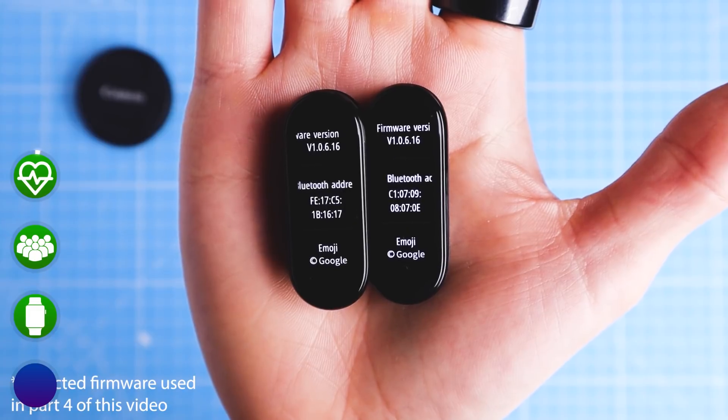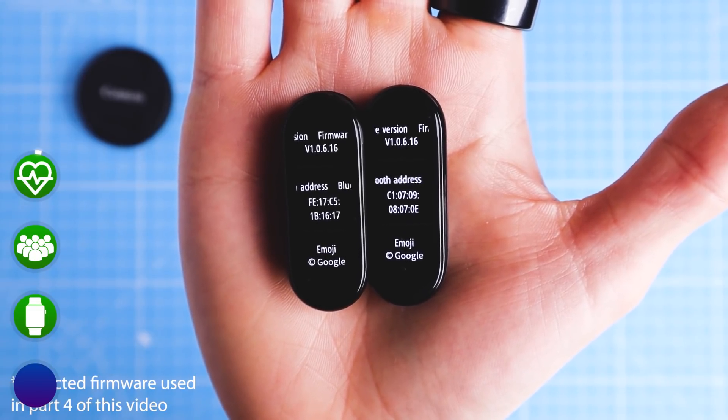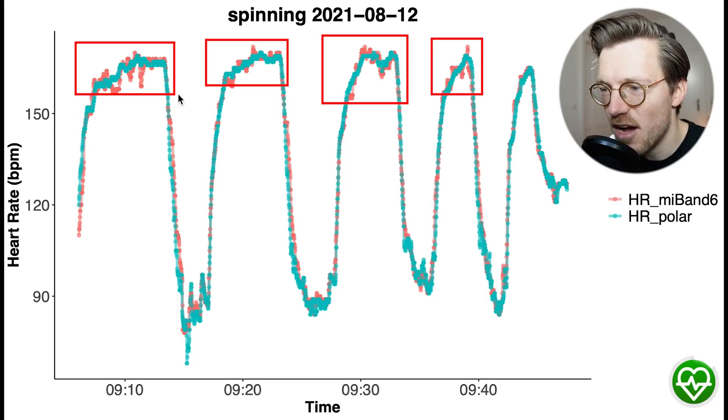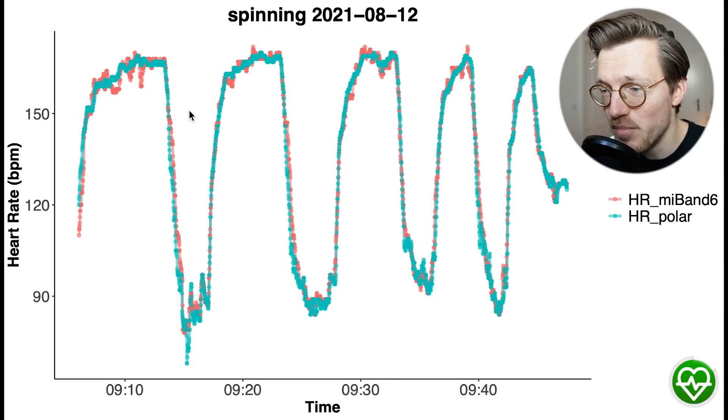However, let's now move on to more recent testing. I tested the band extensively at the end of last year, keeping the firmware up to date from mid-August through mid-October. Over that second period, the band performed much better than before, as we can see in the first interval training session in August of 2021. Note that the colors are now switched — Polar H10 reference is in blue and the Mi Band 6 is in red. Even though the red line goes up and down a bit more in higher heart rate ranges, overall it matches very well with the blue reference line.